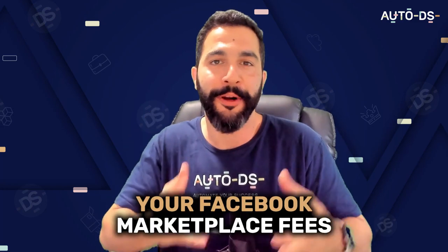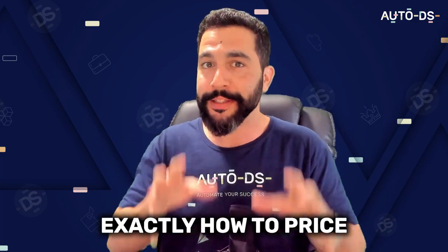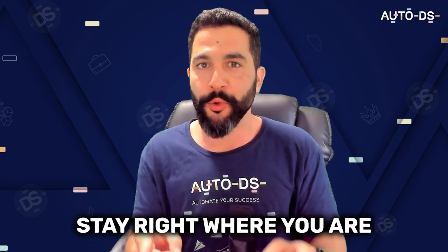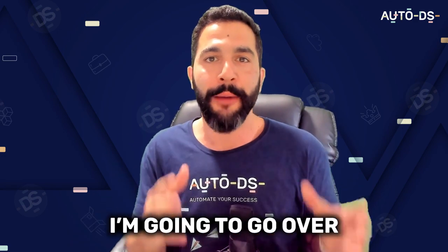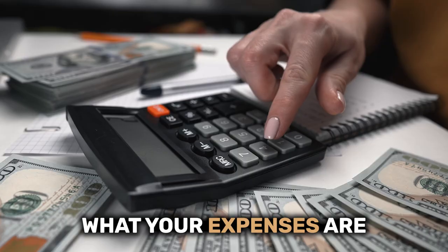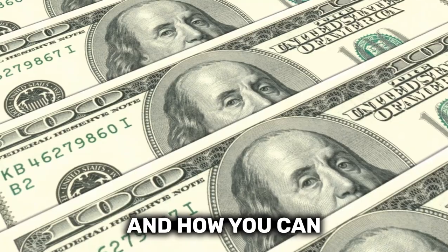If you're wondering how to calculate your Facebook Marketplace fees the right way so you'll know exactly how to price your products and how much profit you'll be making, stay right where you are because in this video, I'm going to go over everything that you need to know about Facebook Marketplace fees, what your expenses are, and how you can profit the most.